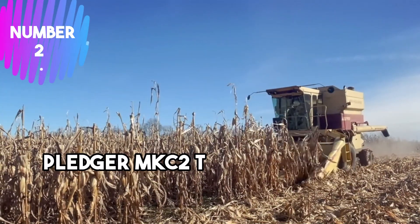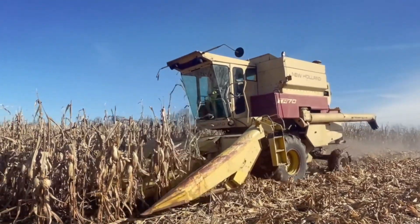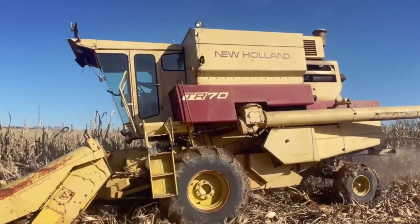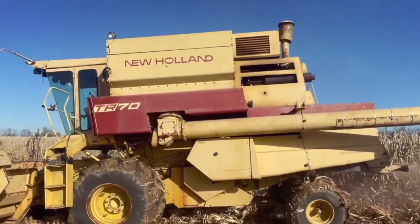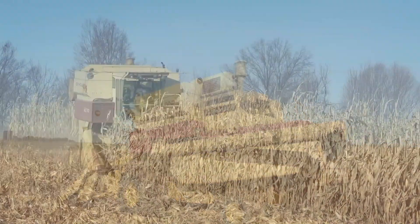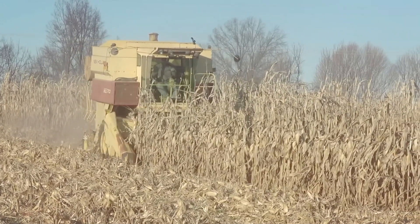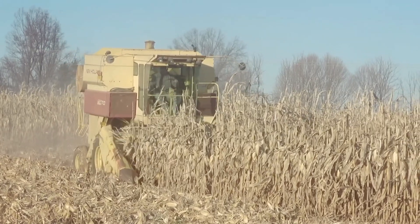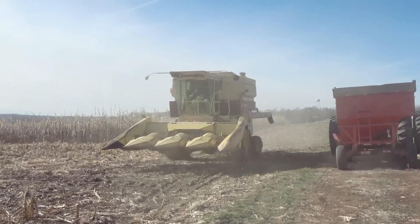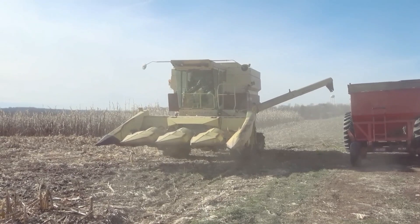Number 2: Pledger MKC-2TR Box Harvester. This harvester incorporates advanced technology to streamline the harvesting process, making it ideal for large-scale farming operations. The TR Box feature refers to the harvester's ability to transport harvested crops directly into storage boxes or containers, minimizing manual handling and reducing harvest time. The machine includes a cutting mechanism to efficiently collect crops and a conveyance system to transport them to the storage compartments.